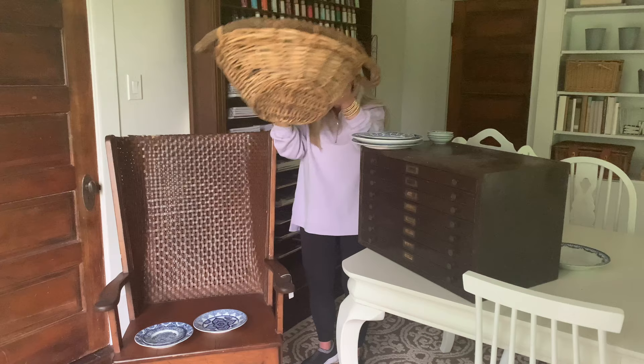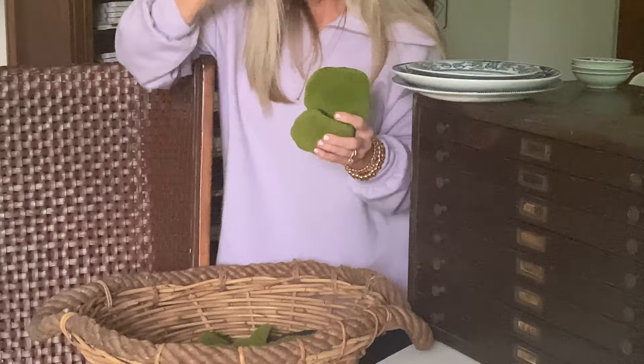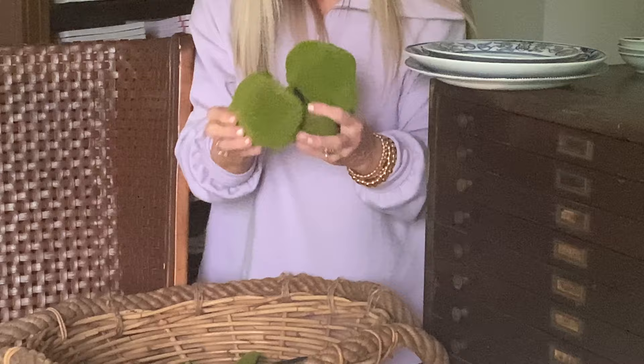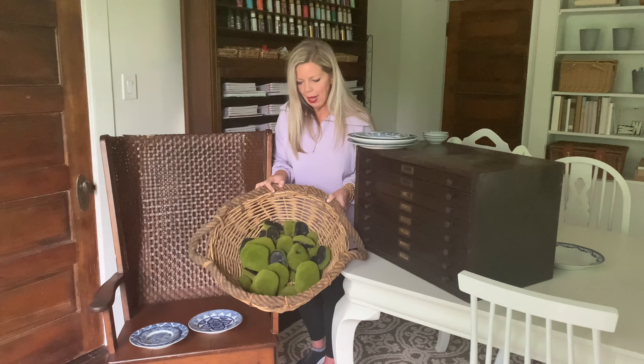Now in the most random, unusual find news — you never know what you're going to find when you go to a yard sale. There was this kind of plastic bag and it had all of these moss rocks in there. The whole bag was maybe $2, maybe $3. So many different sizes — larger size, medium size, smaller size.